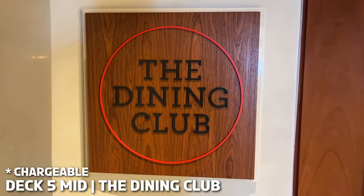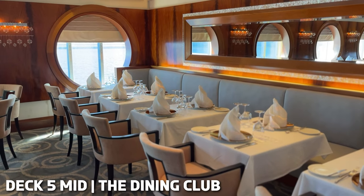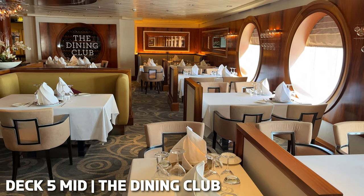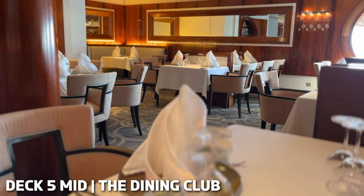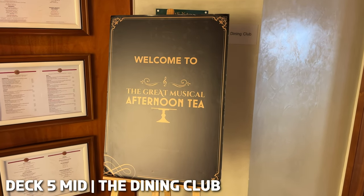Located on Deck 5 mid, you'll find the Dining Club. This fine dining restaurant was made for foodies. You'll be treated to high-end cuisine like seared scallops with champagne butter, which makes it the ideal spot for an extra special evening. We did check out the menu whenever we cruise, which looked impressive, but our tastes were not suited unfortunately. This restaurant also hosts the great musical afternoon tea.